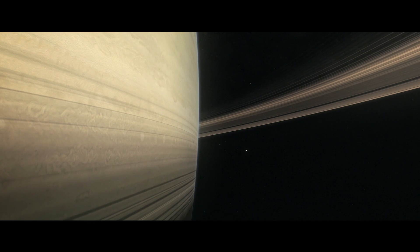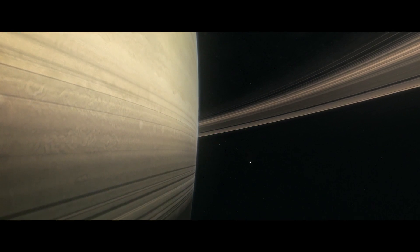Cassini has changed the paradigm of where we might look for life. That will be one of her legacies. 13 years of exploring Saturn — it really is just an awesome mission.